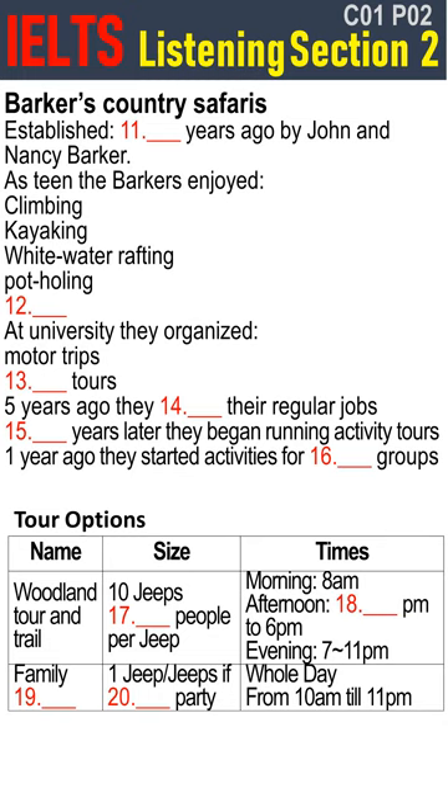We'd also organize rock climbing tours for friends of friends. Then, each year, without us having to advertise, people came back to ask for more excursions and trips. So five years ago we gave up our other jobs to focus full-time on Barker's Country Safaris. Two years after that, we set up the activity tour part of the business, and one year ago we expanded into organizing activities for school groups during term time. Obviously this was a massive challenge with all the health and safety requirements, but it's proving a great success.